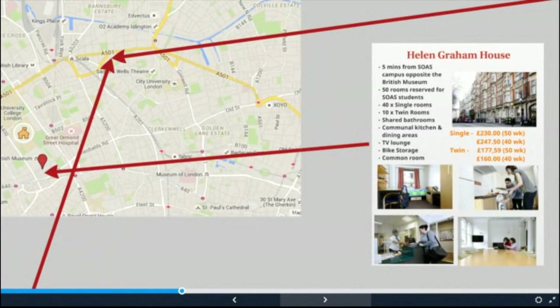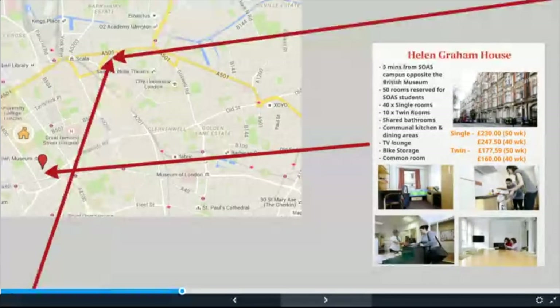This is Helen Graham House, our second property managed by Optivo. The 290-bed residence is located a five minute walk away from campus across Russell Square, right opposite the British Museum in a beautiful listed building. SOAS have 50 discounted rooms, offering 51 week contracts at £230 per week and 40 week contracts at £247.50 per week. There are also twin rooms which can be offered to couples and friends at £177.59 and £160 per week depending on contract length. The rooms are not en suite and kitchens and bathrooms are shared with residents from other universities.